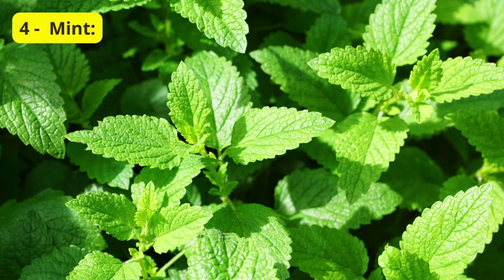Another versatile herb for your balcony is mint. Whether it's peppermint or spearmint, this plant not only adds a refreshing flavor to your drinks and dishes but also serves as a natural deterrent for pests. Mint thrives in partial shade, making it an excellent choice for balconies with varying sunlight.